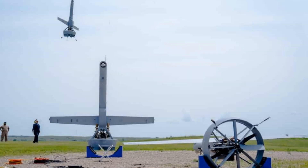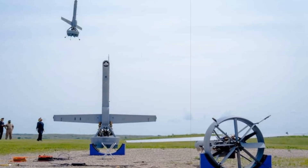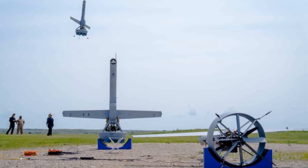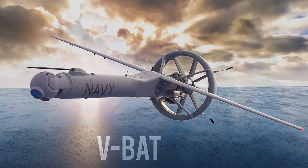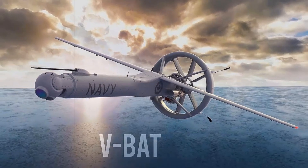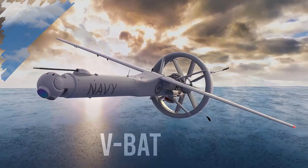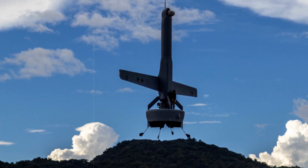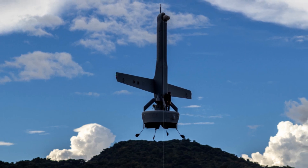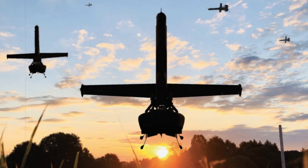At the Sea Air Space Expo in National Harbor, Maryland, Shield AI showcased the latest iteration of the VBAT, including a special edition featuring the U.S. Coast Guard livery. The event serves as a platform for introducing cutting-edge autonomous aerial systems designed for naval operations, and Shield AI's VBAT is positioned as a leader in this field. With its advanced AI-driven autonomy, extended endurance, and ability to operate in GPS-denied environments, the new VBAT represents a significant leap forward in drone technology.